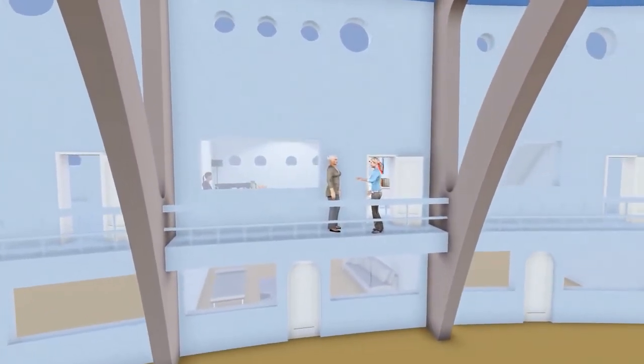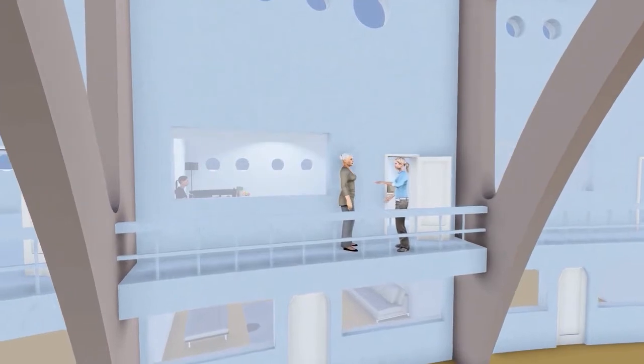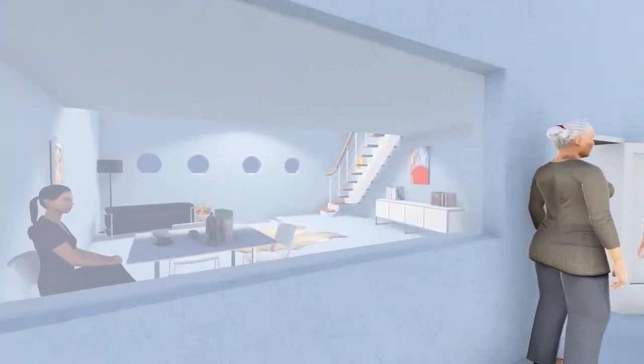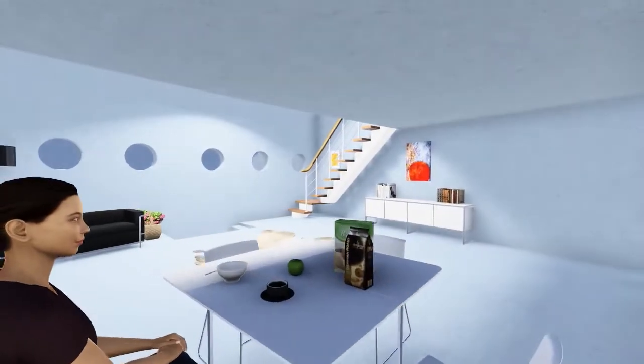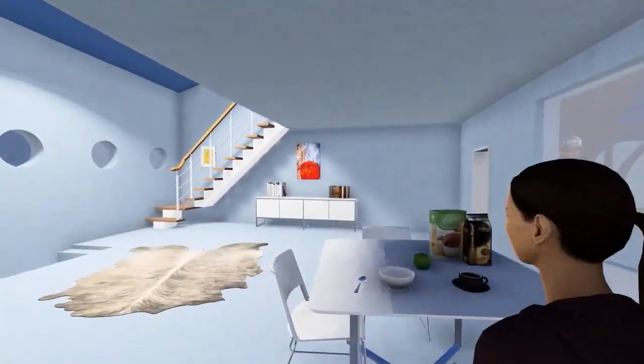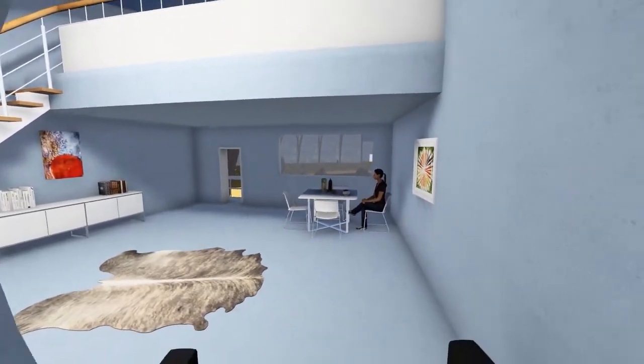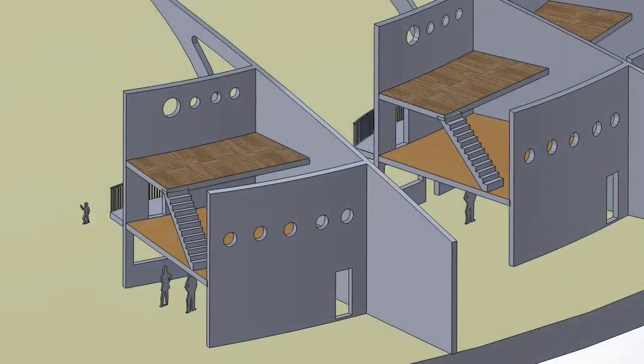It can be customized for gardens, sports, music, and events of all types. At the same time, each condominium can be individualized to suit its owner. Each unit also has direct access to the outside and an unheated storage area.